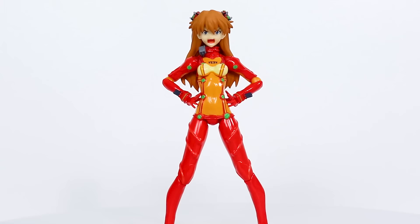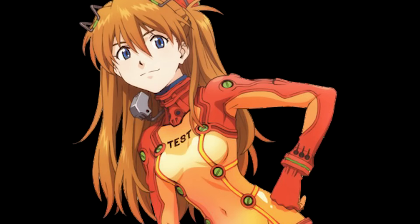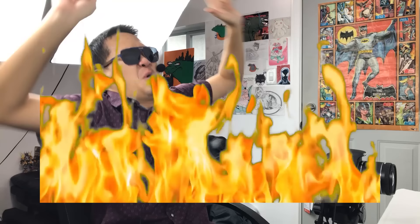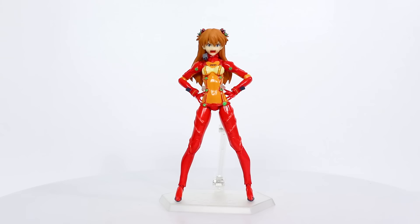With all that off her chest, the painting and sculpting on this figure is pretty awesome. Max Factory does what it does best — capturing a two-dimensional anime character in 3D figurine form. However, the actual design for this plug suit is kind of bad. Hot take: OG Asuka is better than Rebuild Asuka. I don't like this design.